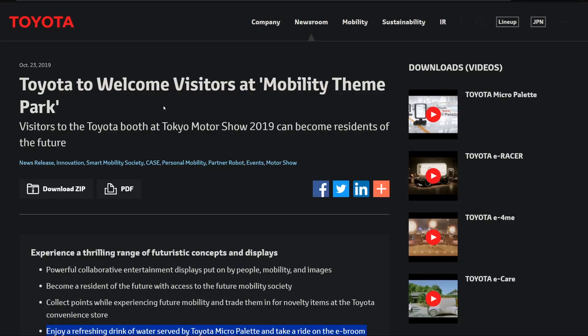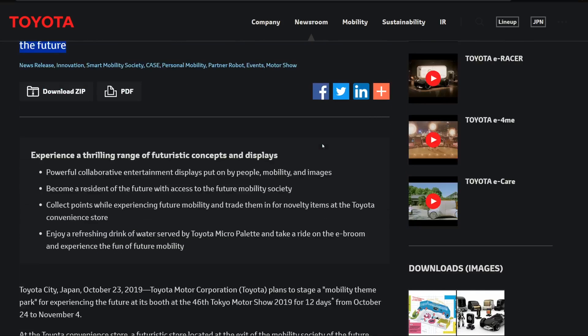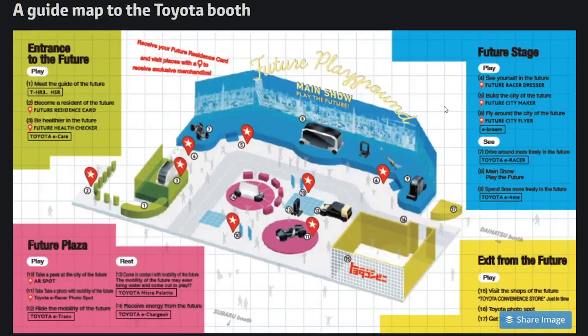From flying brooms to race cars to robots — that's salons on wheels, no joke. Over at the Toyota press room, they welcome back visitors at a mobility theme park. Visitors of the Toyota booth at the Tokyo Motor Show can become residents of the future, and it has its own little map. Here's the theme park map — it's pretty funny but fairly creative from Toyota.